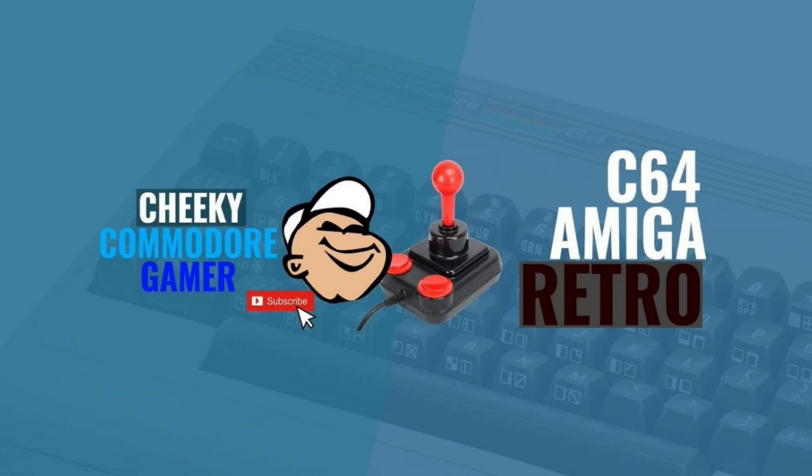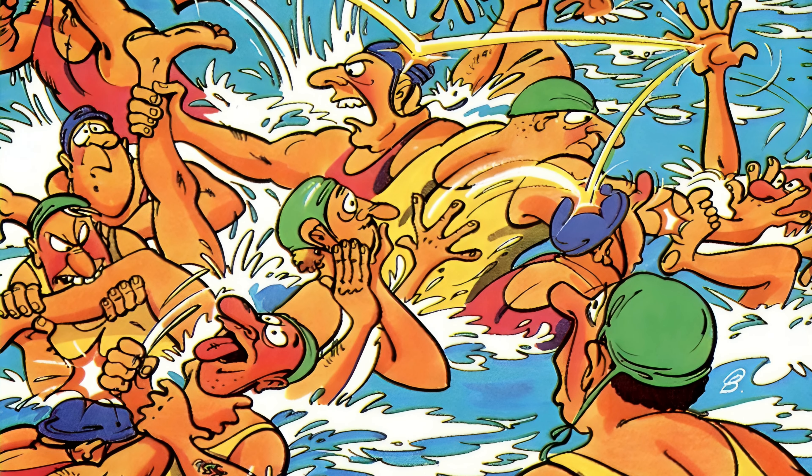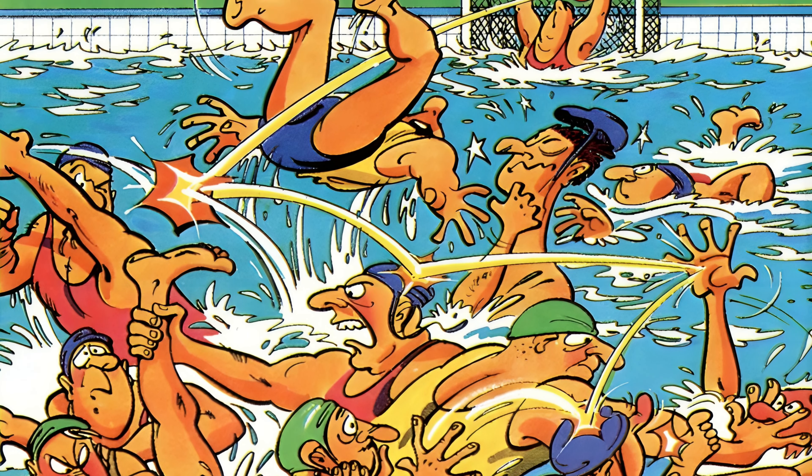A family pack containing the world's number one selling home computer. Water Polo from Gremlin Graphics — the only sport where you can be a champion and still smell like chlorine.